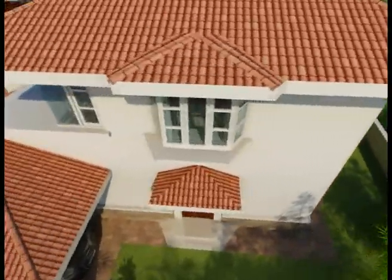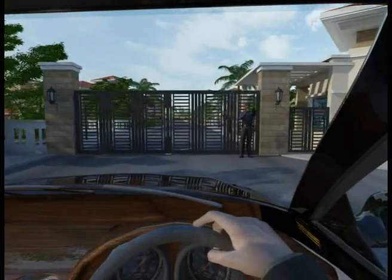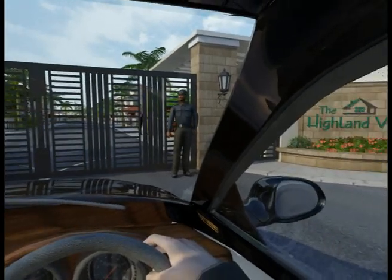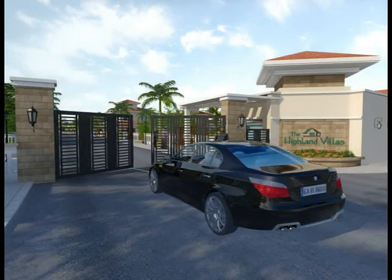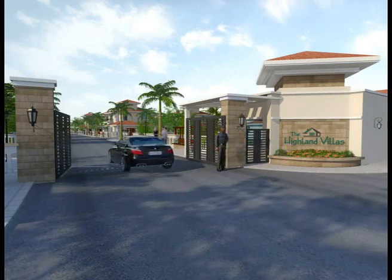Don't forget to check out all seven villa designs before you make your choice. Our entire complex has been designed to ensure your security and convenience, and most importantly, to create an environment for your wellbeing and recreation.